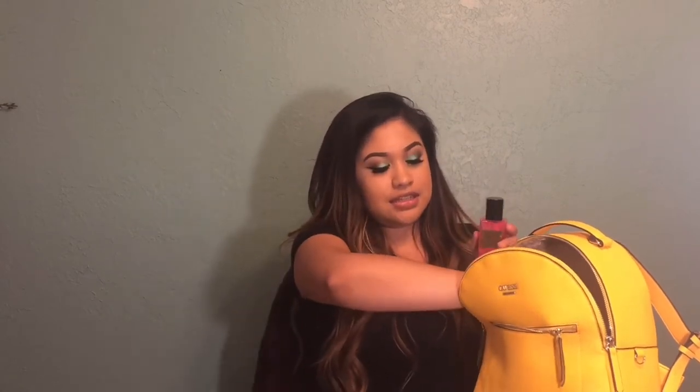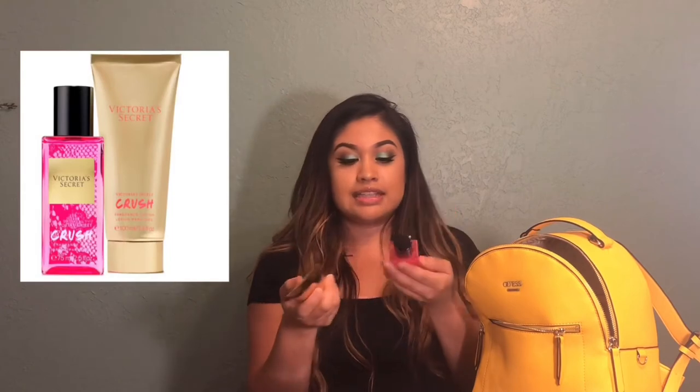A must-have is a mini perfume spray and I also have a mini lotion — they're both Victoria's Secret in the scent 'Crush.' It smells really good. It's always nice to have something to moisturize your skin and smell good, and if you feel like you're not smelling so good you can always just spritz and go. I always like to smell good, so I have this little mini perfume bottle and lotion.